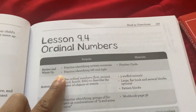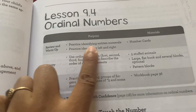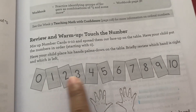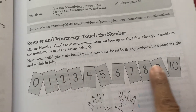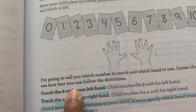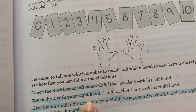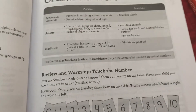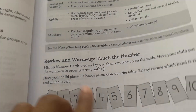Ordinal numbers - lesson four has a warm-up for practicing identifying written numerals and practicing identifying left and right. She does know the written numbers. I have the cards - I'll get them when we do the lesson. I'm going to use it to practice left and right. For example, it'll say touch number eight with your left hand and then touch the four with your right hand, giving five similar directions. Always specify which hand your child should use to touch each number.